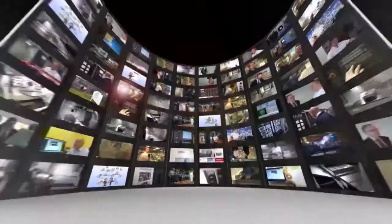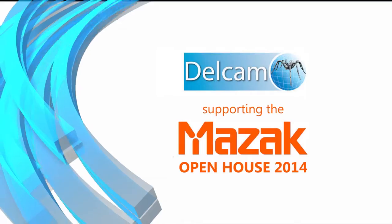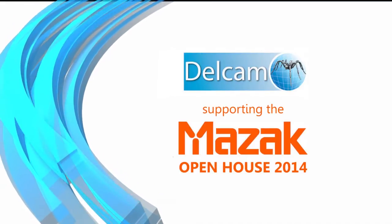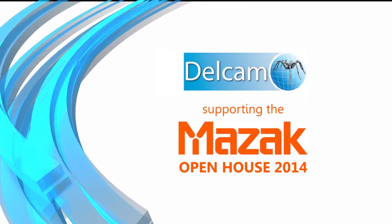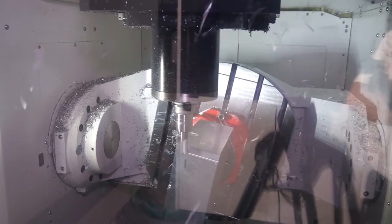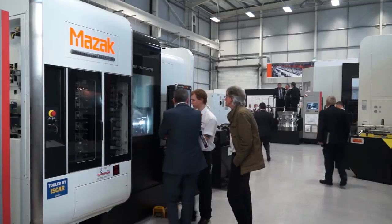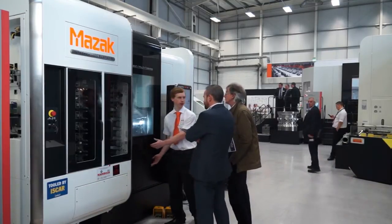MTD CNC bringing you the latest engineering news, reviews, events and special offers via video media. So Peter, Delcam are here supporting Mazak at their open house.